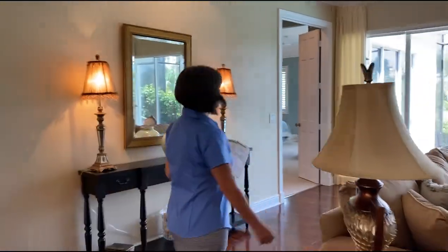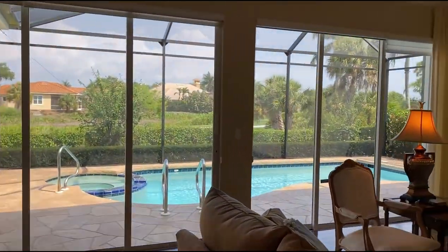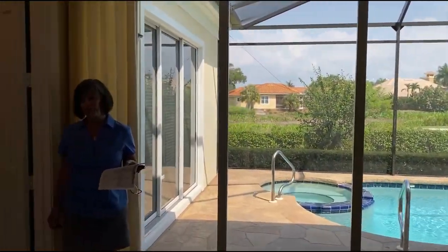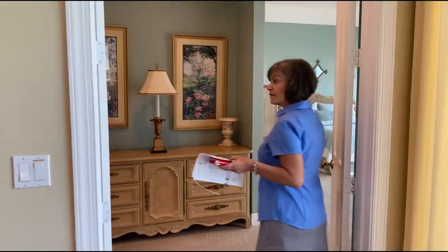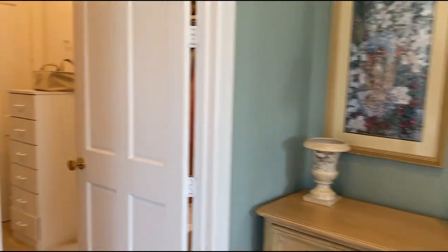Double door entry into a very large, spacious master bedroom. New carpeting has been installed, never lived in.